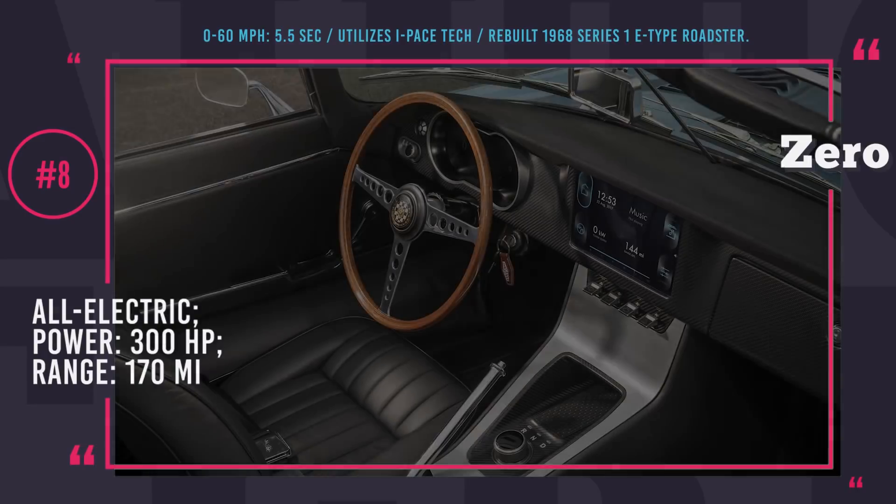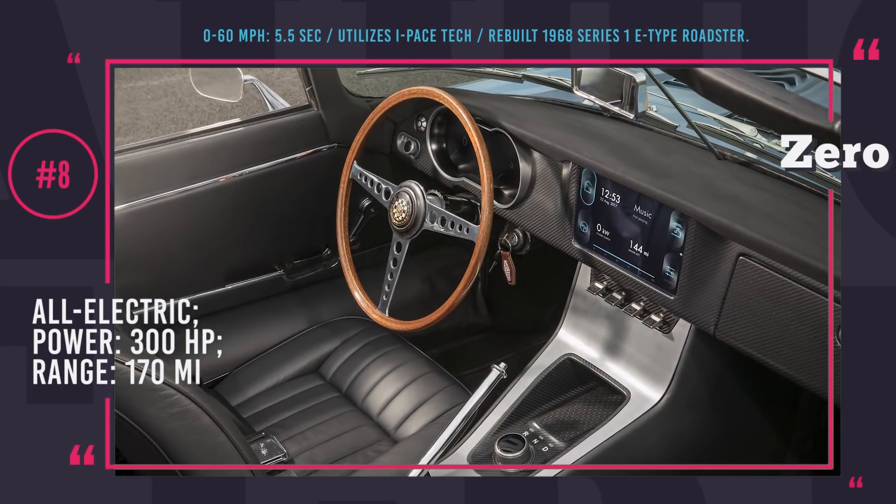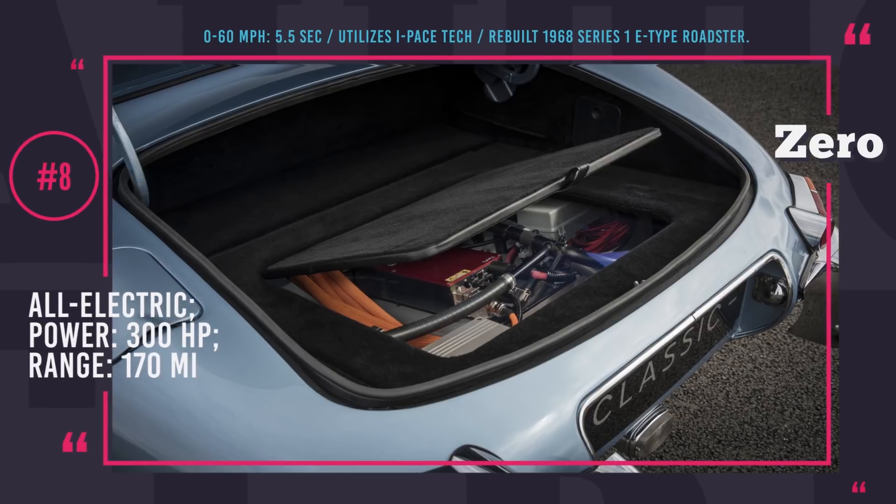This technique of reconfiguring ICE cars into electric will be tested with the E-Type Zero and, if proven viable, will be used for other historical models from Jaguar.